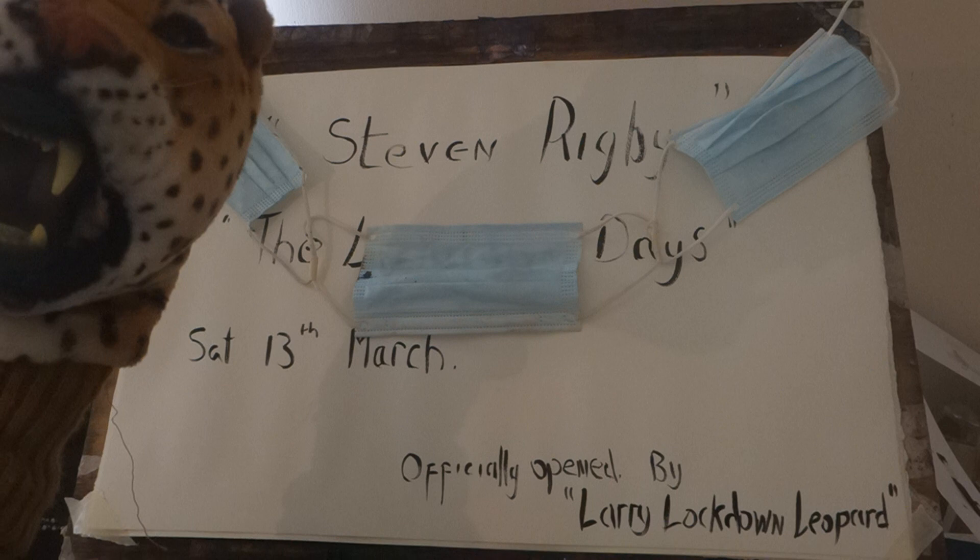Hi everyone. There's something a bit different today. I was planning on trying to get an exhibition within the last 12 months, but obviously that couldn't take place. Hopefully it will take place a few times this year, sooner or later. So I'll just show some of my works I've been doing the last 12 months. We'll get to my mate Larry the Lockdown Leopard to cut the ribbon.